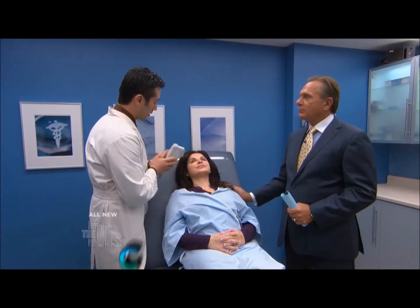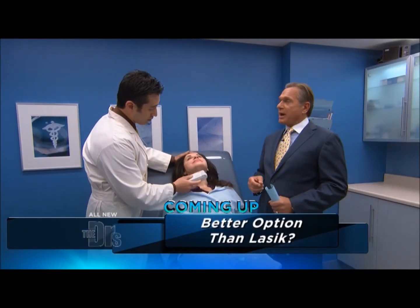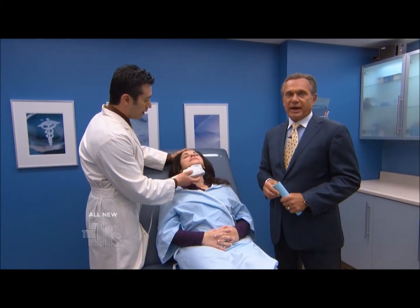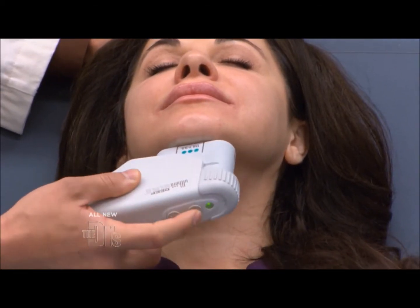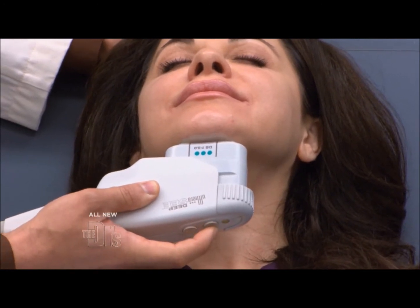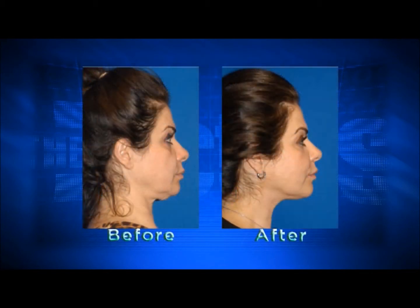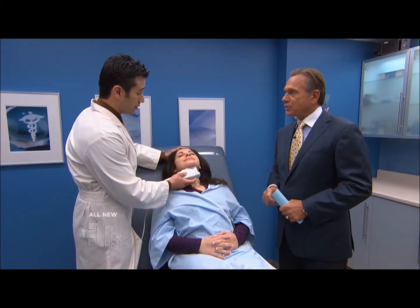Now, Maya has had previous treatments, right? Yes, we treated her the first time three months ago. And I think we have a before and after. We do have those pictures to show you of the way Maya looked before and after that first treatment. She's getting her second treatment here. And she's going to realize even more improvement after this treatment.